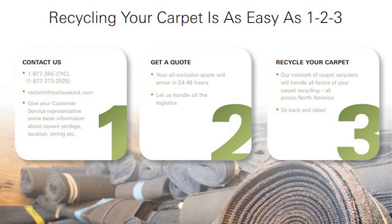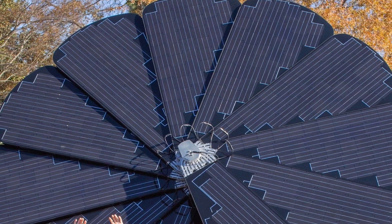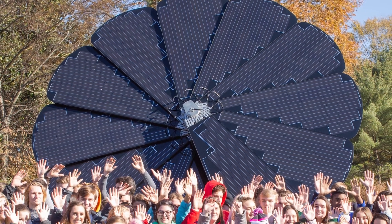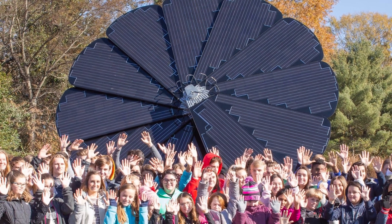We have a take-back program — our Recover program — where we will take the product back and recycle it for you. Another part of the Living Product Challenge is education. Mohawk actually partnered with Groundswell to install solar flowers in seed schools and educate them on responsible industry. As you can see, the Living Product Challenge is a comprehensive, deep dive into all of the different things that manufacturers affect when we are creating new products.